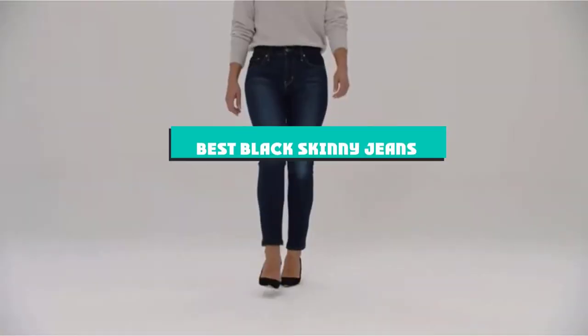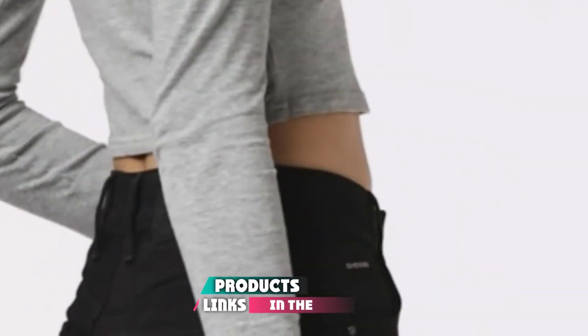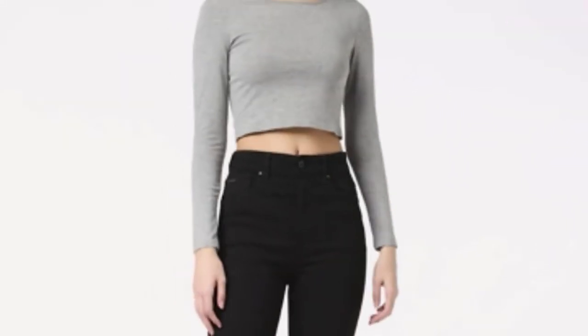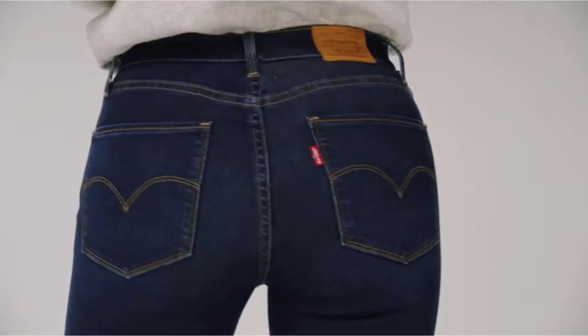If you're looking for the best black skinny jeans, here's a list you must see. We made this list based on our personal preference and sorted it based on their features, prices, quality, durability, and reputation of the manufacturers and customer feedback. We've included options for every type of customer, so let's get started.